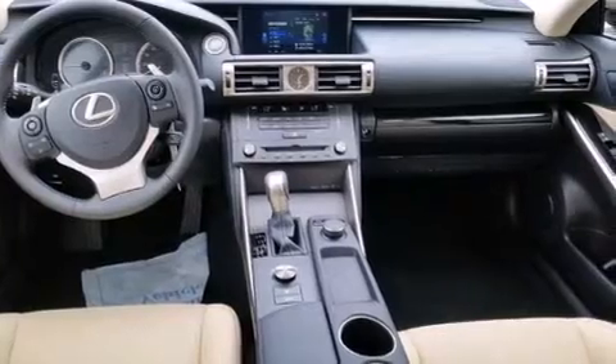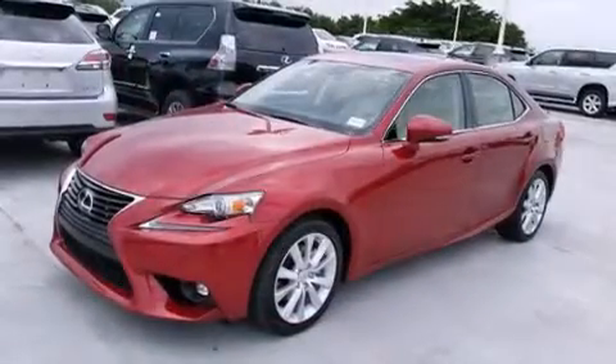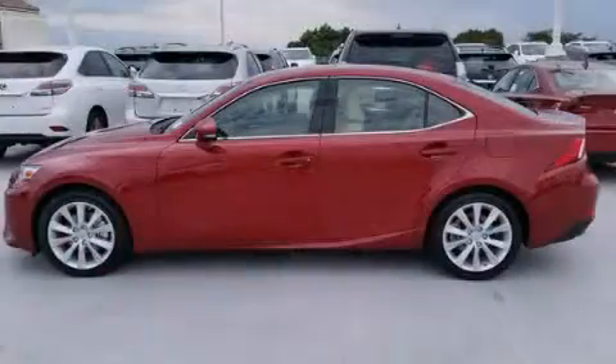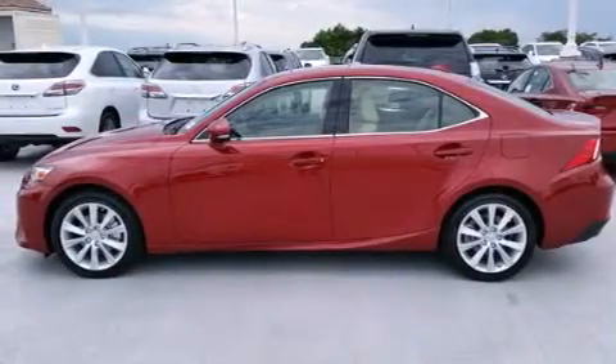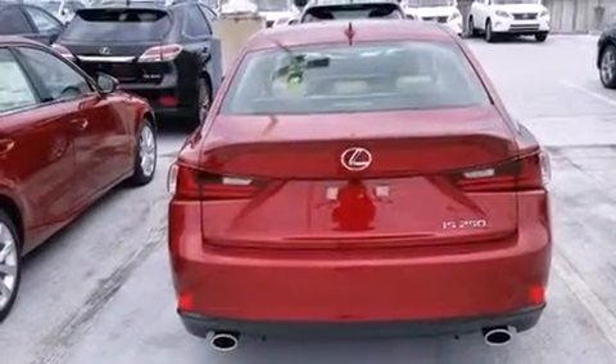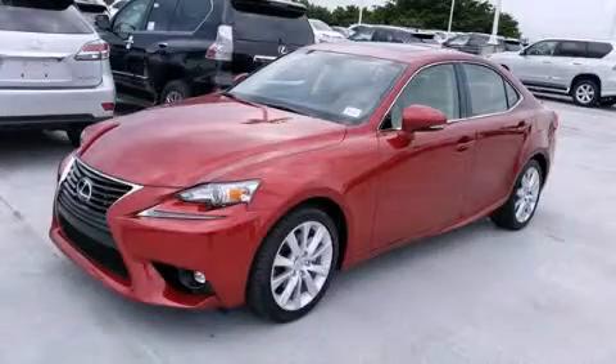Features include Bluetooth cell phone integration, Xenon headlights, full power accessories, side curtain airbags, air conditioning with automatic climate control, traction control, an anti-lock braking system, and a sunroof that enables you to fill the cabin with fresh air at the push of a button. This vehicle won't last long at this price. Call and arrange a test drive now.